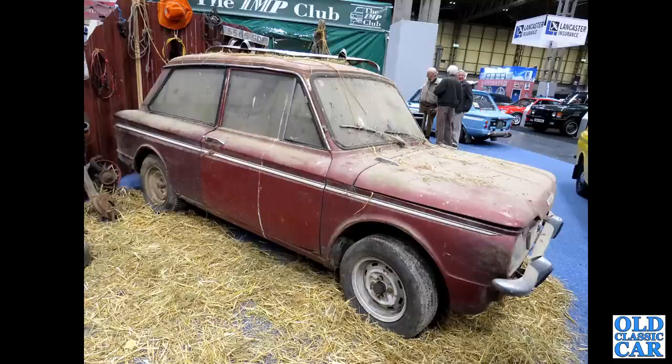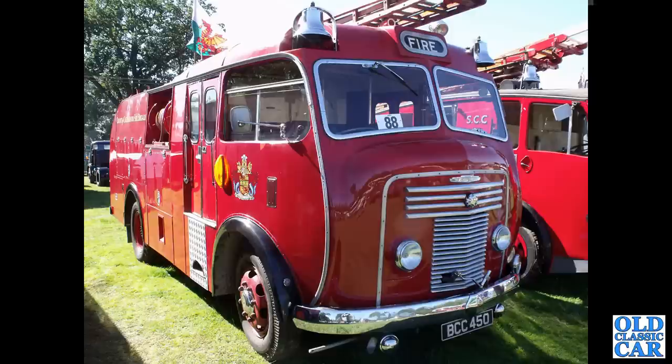The barn-find Hillman Imp on the Imp Club stand, again at the NEC Classic Car Show a few years back. A wonderful Commer fire engine, no less — BCC 450.